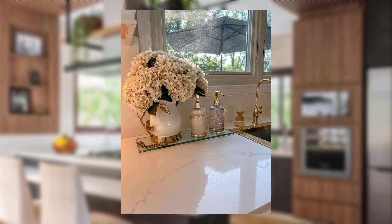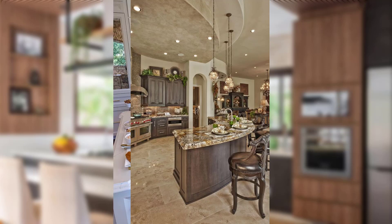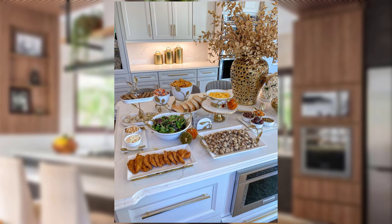Cozy kitchen rug. Lay down a cozy kitchen rug to add comfort and style underfoot. Whether it is a vintage-inspired design or a bohemian pattern, a rug will instantly tie the room together.